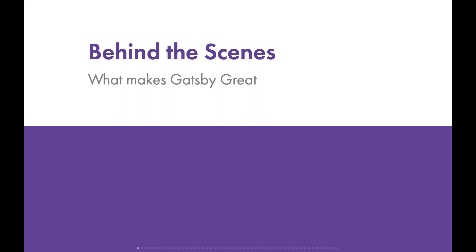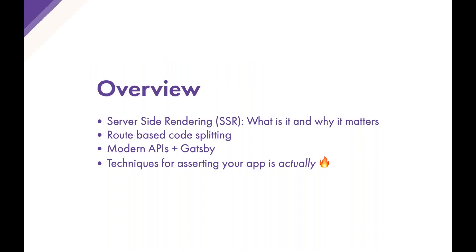These are often understated benefits of what makes Gatsby great, but today I want to focus on performance and developer and user experience. From this perspective I'll construct the argument of how Gatsby is great, and I'll use four pillars: server-side rendering (SSR), route-based code splitting, modern APIs in Gatsby, and pragmatic techniques for asserting that your app is actually blazing fast.